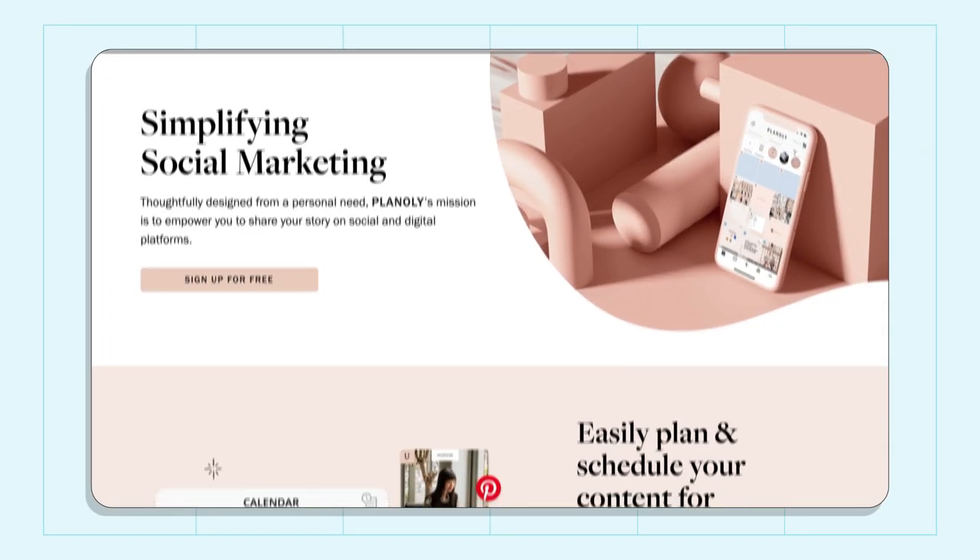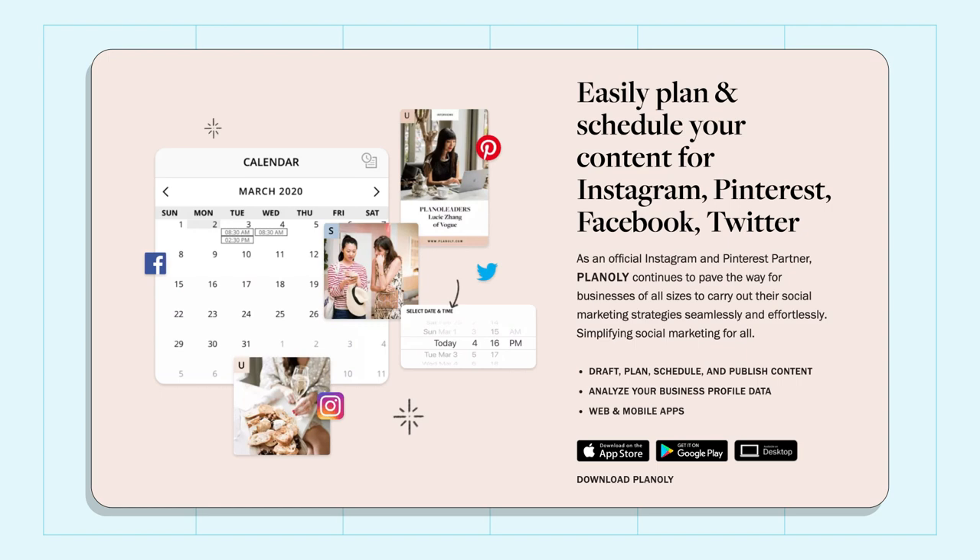Once I have my content planned out for the next three or seven days, I collect all of my visual content into an Instagram feed planner to make sure I'm sticking to my goal of having a curated Instagram feed. My favorite Instagram planner is Planoly, but there are many others like Later and Preview that you can weigh the pros and cons of to find which one you like best.